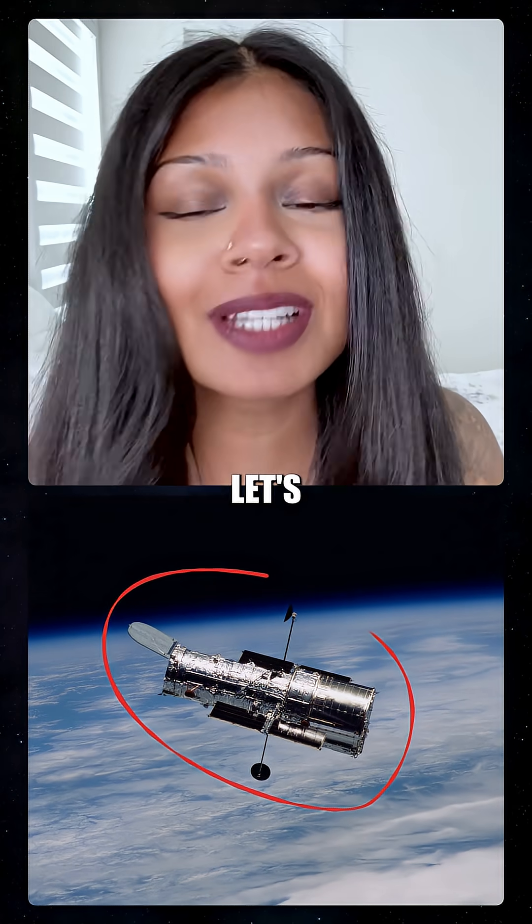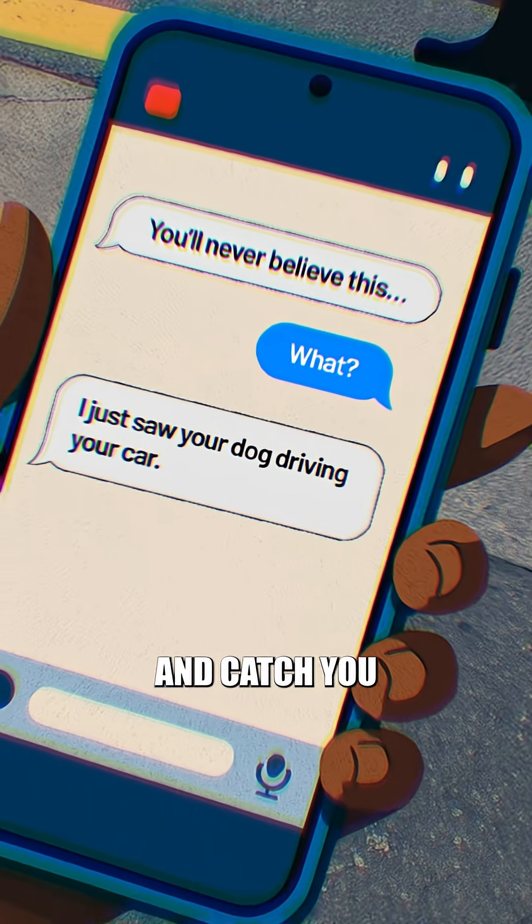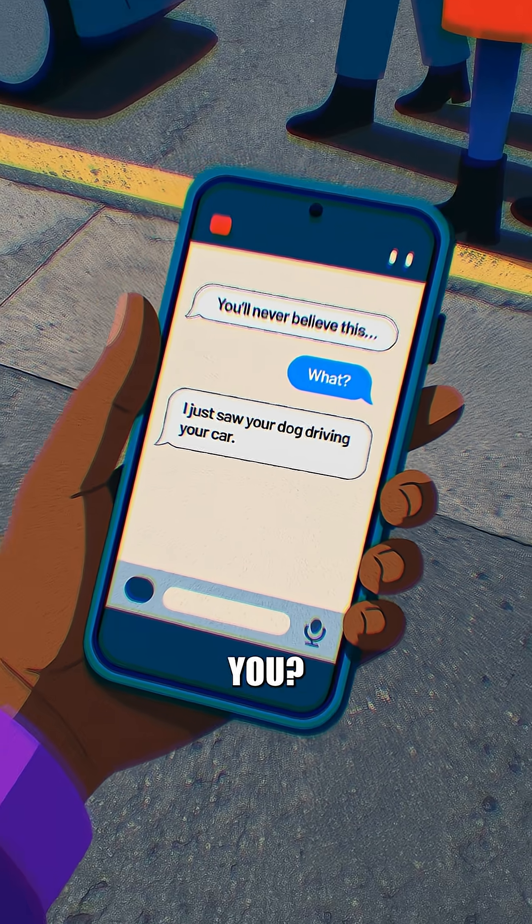Could the Hubble Space Telescope spy on you? What if we pointed the Hubble Space Telescope at Earth? Could it zoom in, catch you reading secret texts, and expose you?